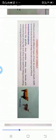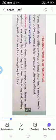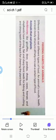Feeding habits of animals. Different animals eat different types of food. Animals' mouth, teeth and even body structure all help it to eat a certain type of food.